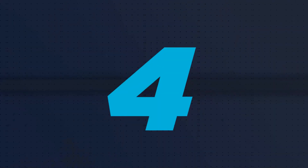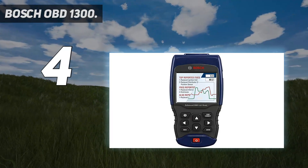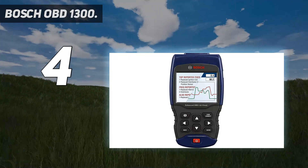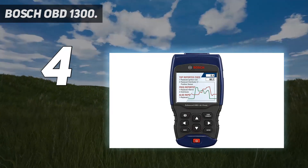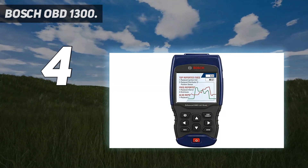Coming in at number 4: Bosch OBD1300. The Bosch OBD1300 diagnostic scanner stands out by including cables to connect with pre-1996 Chrysler, Ford, GM, and Toyota cars. It can get heavy once the 6-foot extension cable is attached, but the OBD1300's small size hides its powerful range of abilities.